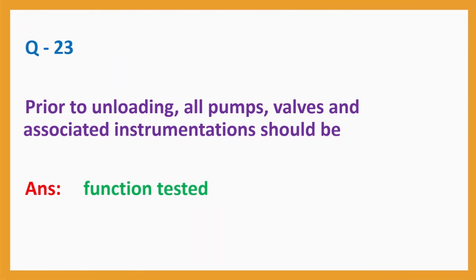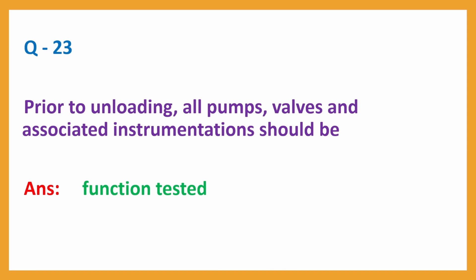Question No. 23. Prior to unloading, all pumps, valves and associated instrumentations should be? Answer: Function tested.